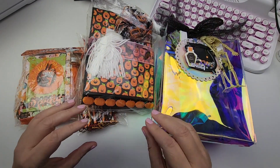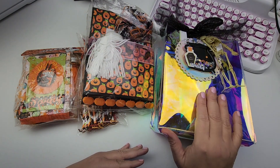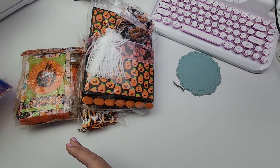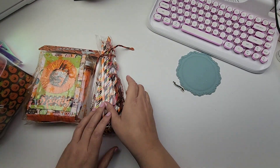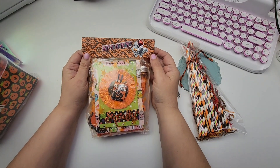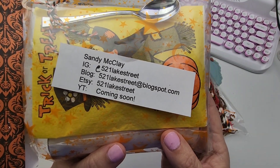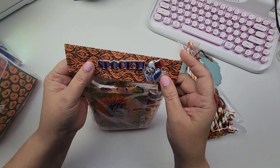Hi guys, today I'm going to be sharing with you an incoming swap from the Halloween banner swap hosted by Bren. These are the three swaps that I have gotten. I'm going to start with the smaller one and move my way up. I do watch the videos but I always forget — oh look, this is coming from Sandy. Sandy, hi! I'm super excited to have your swap.